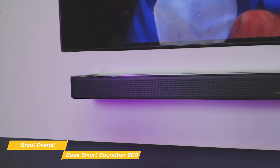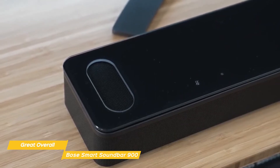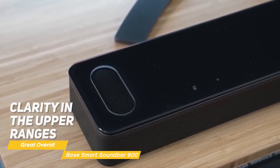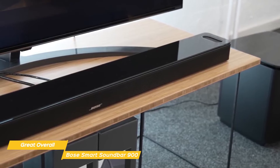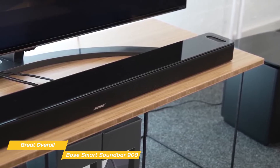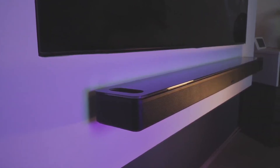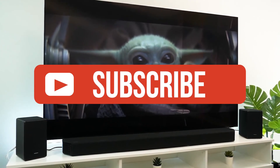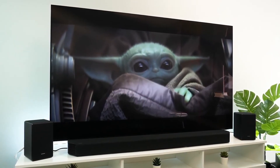While the Sonos Arc does a better job with height effects, the Soundbar 900 is better at creating an overall surround sound experience. When it comes to music, both soundbars impress — the Arc produces a warmer bass response, but can't quite match the Soundbar 900's clarity in the upper ranges. If you're looking for a soundbar with audio quality comparable to the more expensive Sonos Arc, the Bose Smart Soundbar 900 is a great choice at a more attractive price point. If you enjoyed this video, please leave a like, and if you're new to the channel, consider subscribing. Check the description for links to the most up-to-date pricing on all products mentioned.